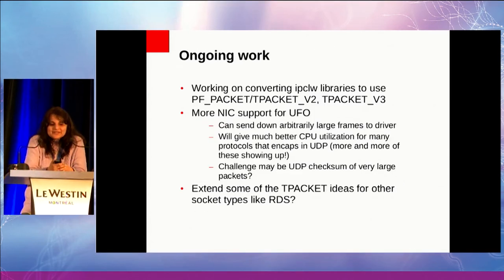What's happening now: I'm working on converting the IPCLW libraries to use tPacket v2 and v3 in the best possible way. The short path I have working, but it uses a memcopy into user space buffer, so that doesn't really save me anything. I need to make it also leverage the shared memory part. I also need to deal with fragmentation and reassembly at some point, so I'm pushing for UFO.